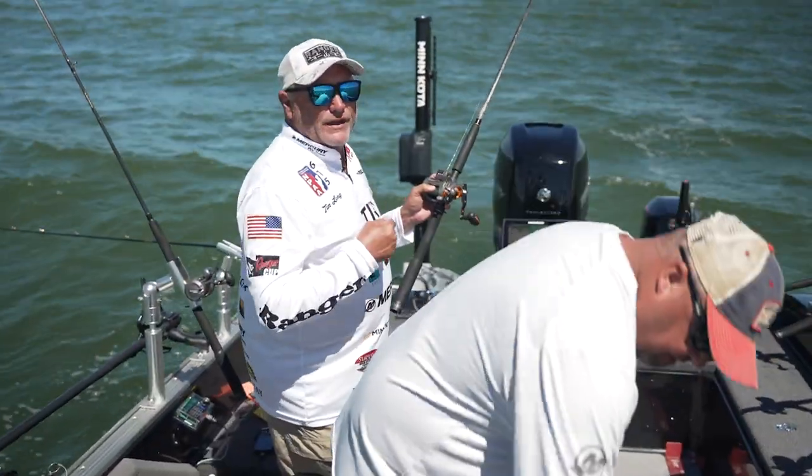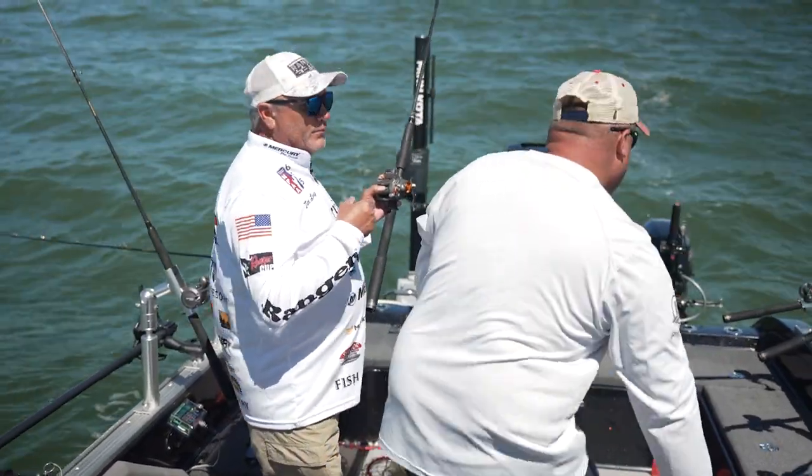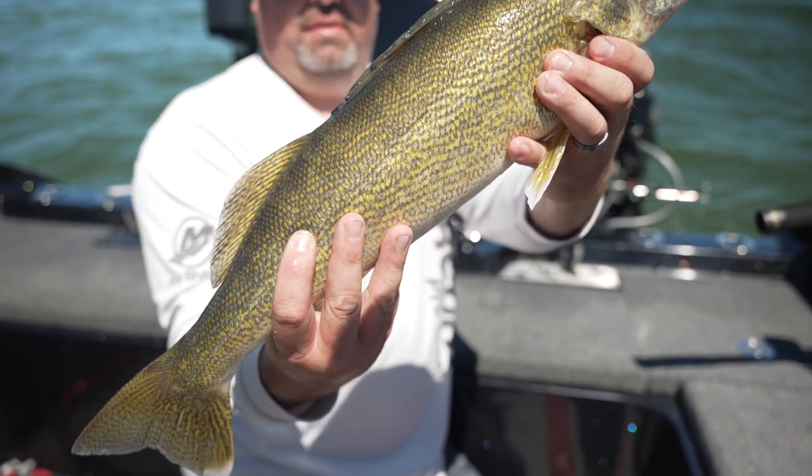Hook Hider rods — the best inline planer board trolling rod out there. This is so cool.